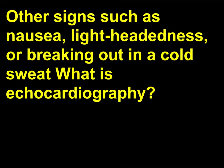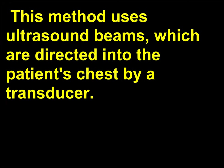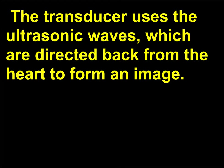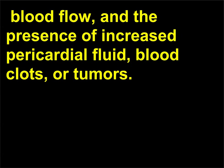What is echocardiography? Echocardiography is a non-invasive method for studying the motion and internal vessels of the heart. This method uses ultrasound beams, which are directed into the patient's chest by a transducer. The transducer uses the ultrasonic waves, which are directed back from the heart to form an image. An echocardiogram can show internal dimensions of the chambers, valve motion, blood flow, and the presence of increased pericardial fluid, blood clots, or tumors.